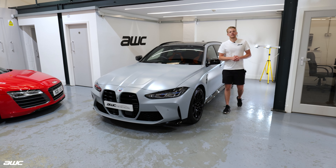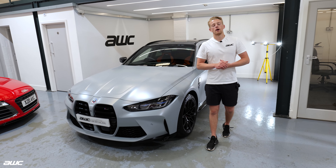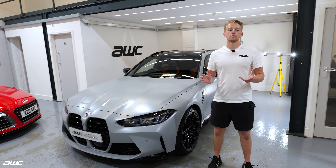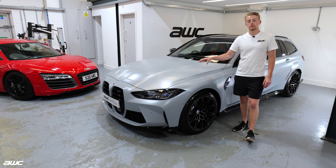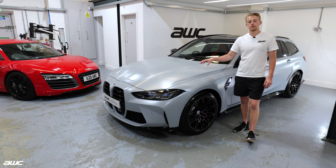Hi guys, it's Alex from AWC and today I'm displaying to you a BMW M3 Touring that we've done an XPEL Stealth conversion. We all know that the M3 Touring is a limited car, it's going to be very very popular on the UK market and this is probably one of the first in the UK.